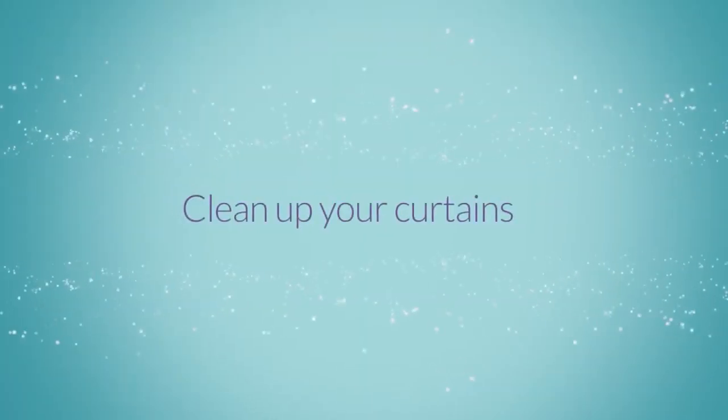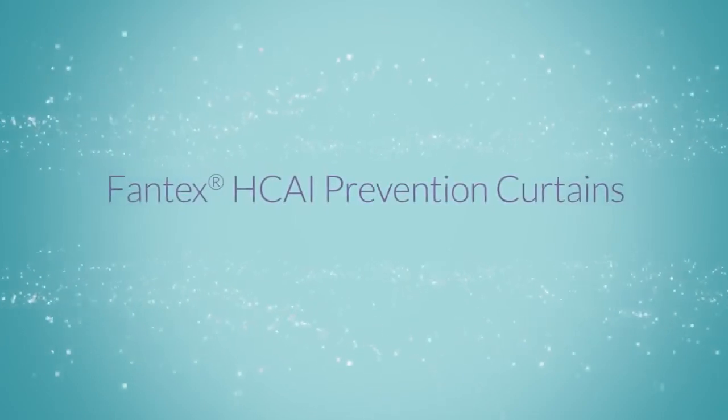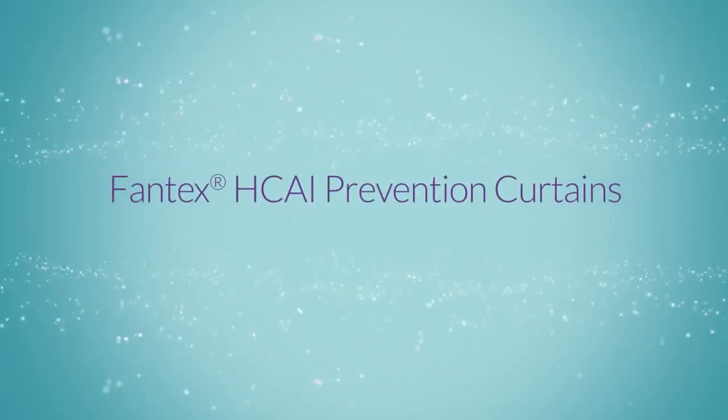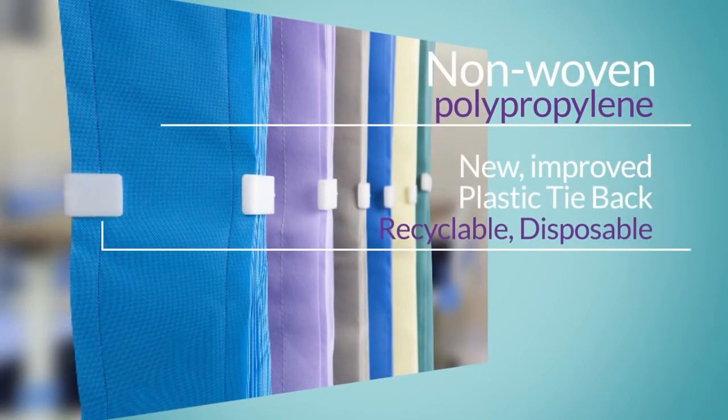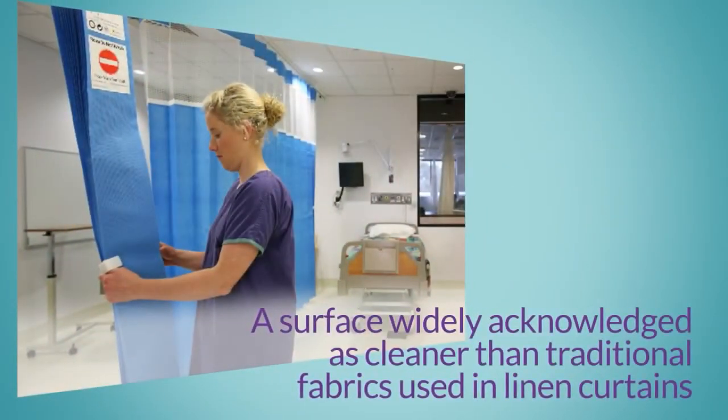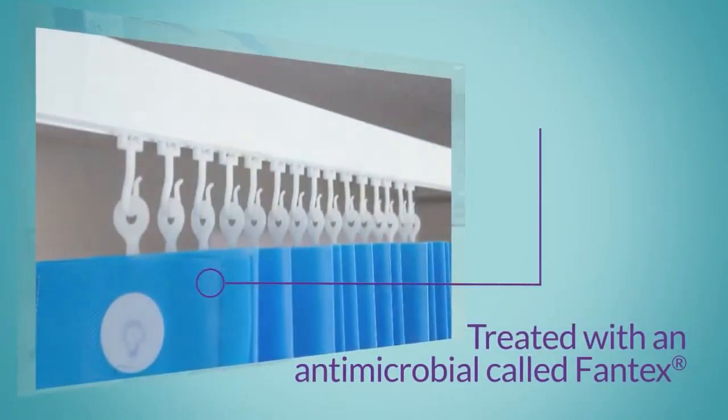Clean up your curtains with our Fantex HCAI prevention curtains. Our hygienic antimicrobial curtains are made using non-woven polypropylene, a surface widely acknowledged as cleaner than traditional fabrics used in linen curtains, and are treated with an antimicrobial called Fantex.